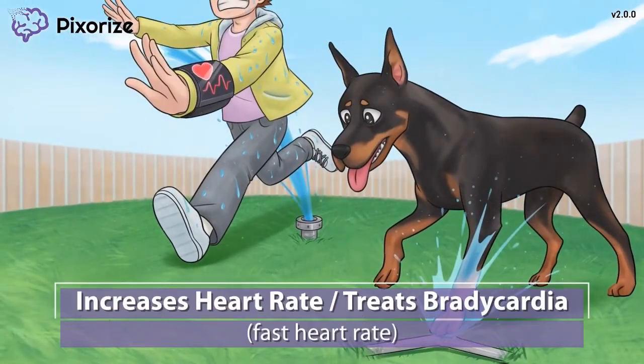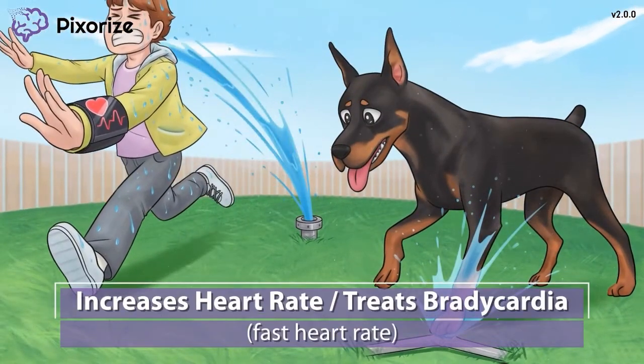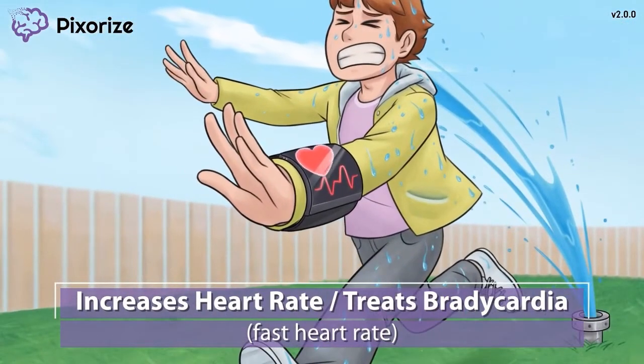As soon as that sprinkler turned on, I took off running not to get wet. Take a look at my fitness watch — I've got a high heart rate. This fitness watch showing a high heart rate is our symbol here at Pixerize for an increased heart rate. Just like I have an increased heart rate from running from the sprinkler, dopamine increases the heart rate. Dopamine also stimulates the beta-1 adrenergic receptors located in the heart, increasing heart rate and contractility.